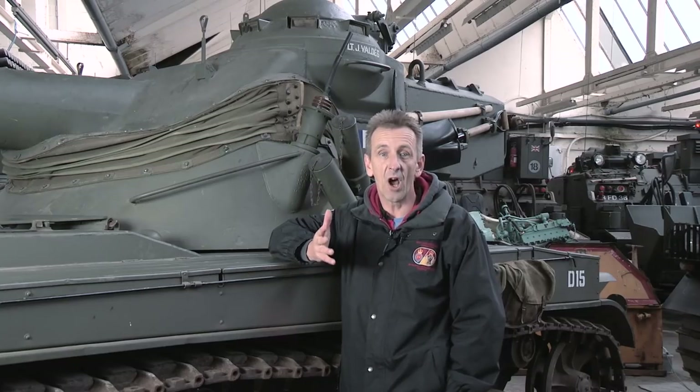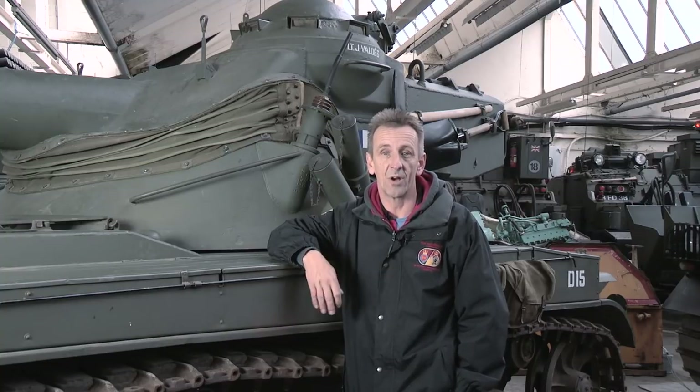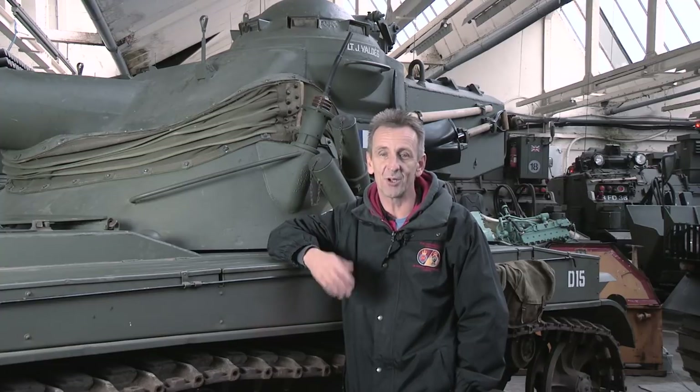Okay, so that completes our overview of the AMX. But what's it like inside? How does the autoloader actually work? And what's it like to drive? Answers to all this and much more in part two.